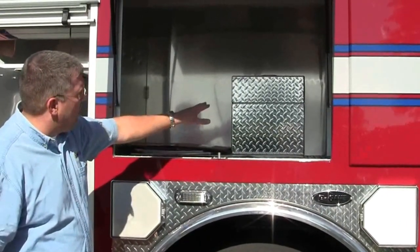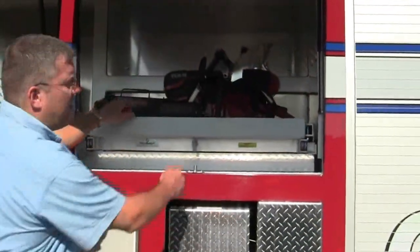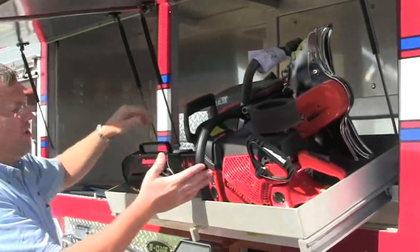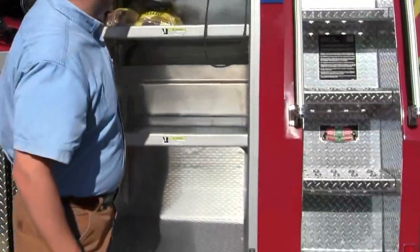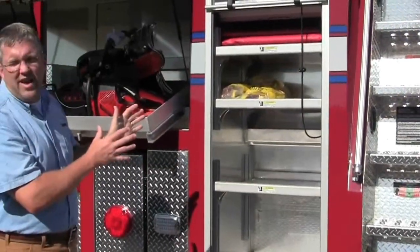There's a compartment for any of their tools. This is a rollout tilt-down tray showing their actual chainsaw and cutter right here — a great design and feature for the fire service. This is also showing you adjustable shelving for any type of equipment they'd like to have in here.